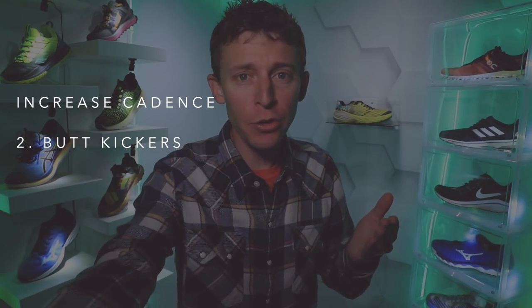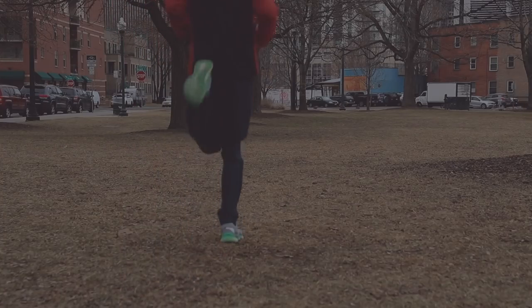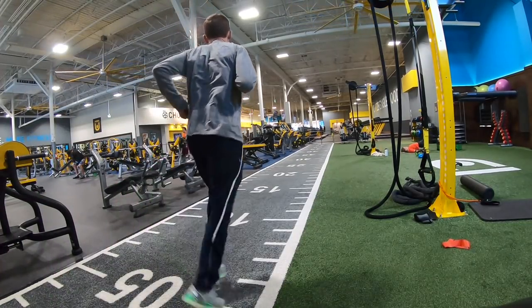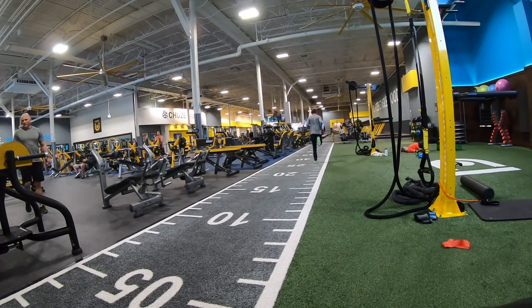Next is butt kickers — I love this one. You go down 20 to 30 meters and come back, raising your feet up to your butt, literally kicking your butt. This helps especially with the knee joint, recruiting fast-twitch muscle fibers around the knee so you can bring your leg through the swing phase of your gait and return your foot back to the ground as quickly as possible. I do three down-and-backs, about 20 to 30 meters each, usually about 15 seconds each way.